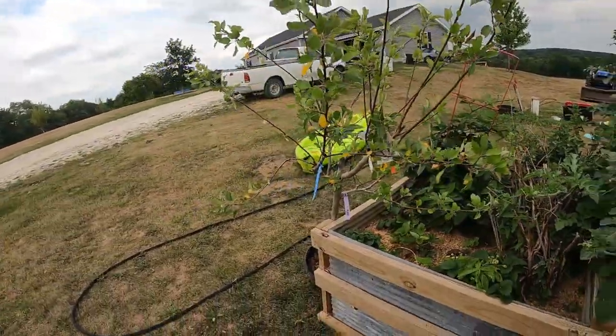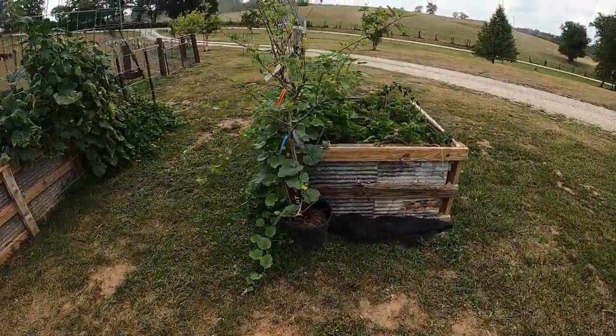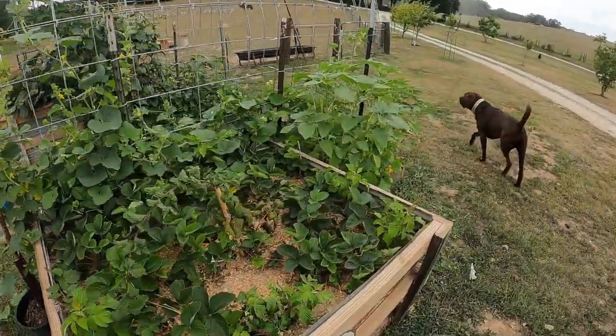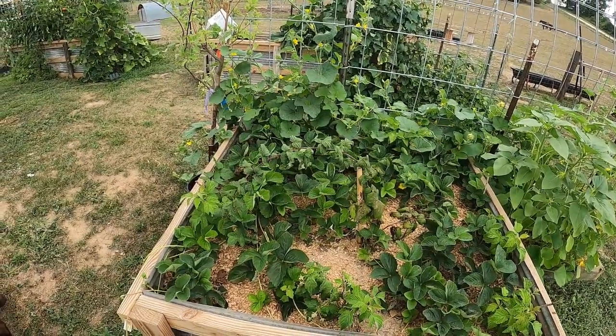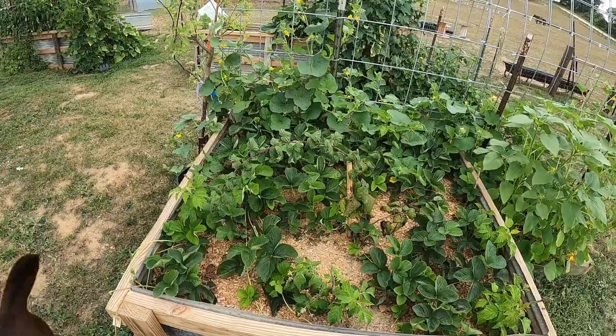This is my raspberry and strawberry bed over here. Again, strawberries have been really great and raspberries too — we're starting to get a few of them already. I mean, we're still in the middle of July, so it's still early for when we actually planted them.